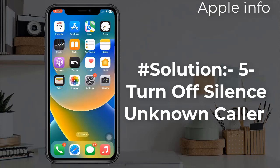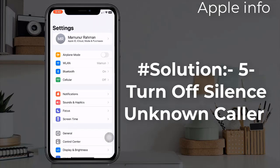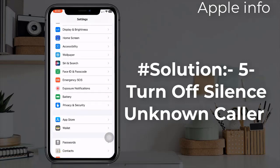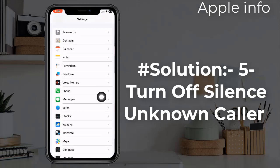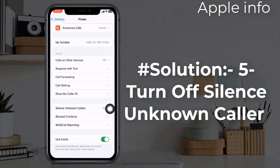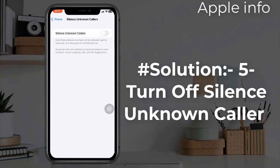Solution 5: Turn off Silence Unknown Callers. To do that, go to the Settings app, find and tap on Phone, and turn off the Silence Unknown Callers feature. If you turn it on, it will silence incoming calls from people whose contact is not saved on your phone. Turning this feature off might work sometimes.